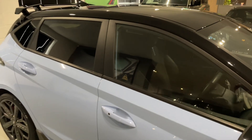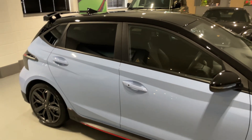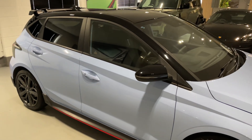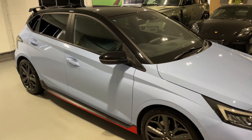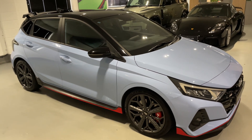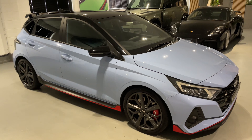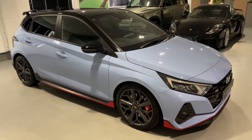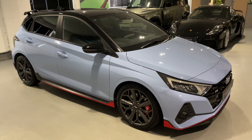We'll have a look at the interior and the features shortly. This car comes complete with just one previous owner, full Hyundai and Hyundai specialist service history. All the details are in the advert so please do have a read through. It comes with Hyundai warranty until 2027, two keys, carpet mats, Hyundai documents, and it is ready to drive away.